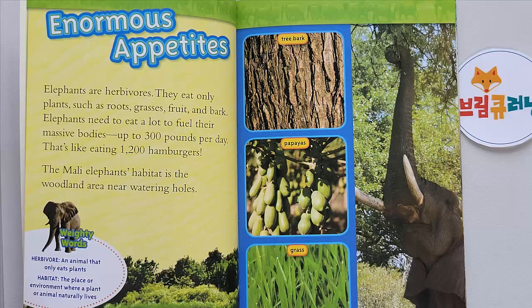The Mali elephant's habitat is the woodland area near watering holes. Weighty Words: Herbivore — an animal that only eats plants. Habitat — the place or environment where a plant or animal naturally lives. Foods include tree bark, papayas, and grass.